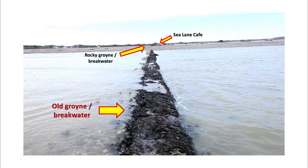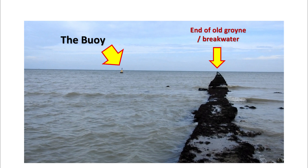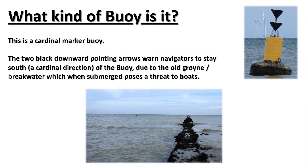From the other direction you can see the buoy and the end of the Old Groin Breakwater. This is a cardinal marker buoy. The two black downward-pointing arrows warn navigators to stay south — a cardinal direction — of the buoy, due to the Old Groin Breakwater, which when submerged poses a threat to boats.